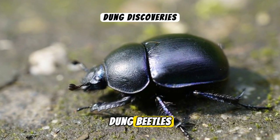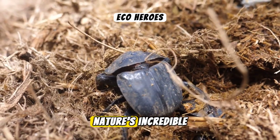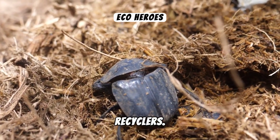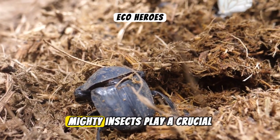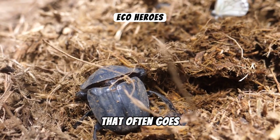Exploring the world of dung beetles. Welcome to the fascinating world of dung beetles, nature's incredible recyclers. These small but mighty insects play a crucial role in our ecosystem that often goes unnoticed.